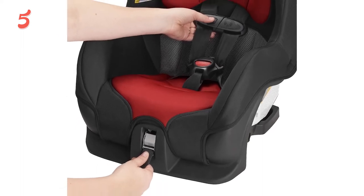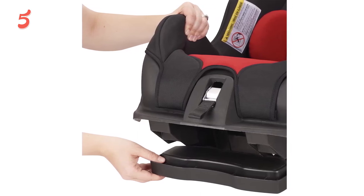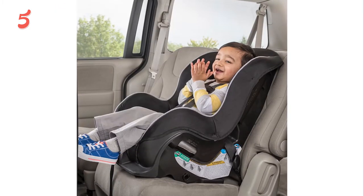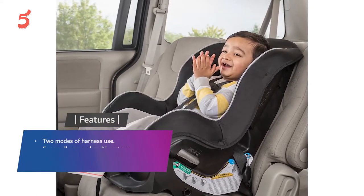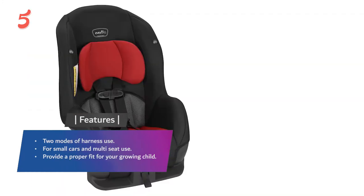To ensure you can use the car seat as long as possible, there are four shoulder harness positions and two crotch buckle positions. This car seat includes a removable head pillow and an easy-off machine washable pad, meeting or exceeding all applicable federal safety standards. If you need a lightweight car seat, go with the Evenflo Tribute LX convertible car seat. Features include two modes of harness use for small cars and multi-seat use, providing a proper fit for your growing child.